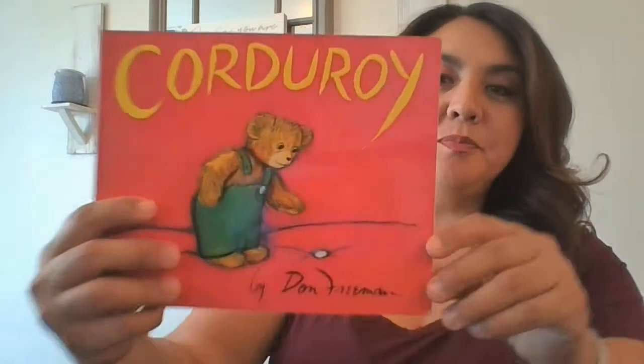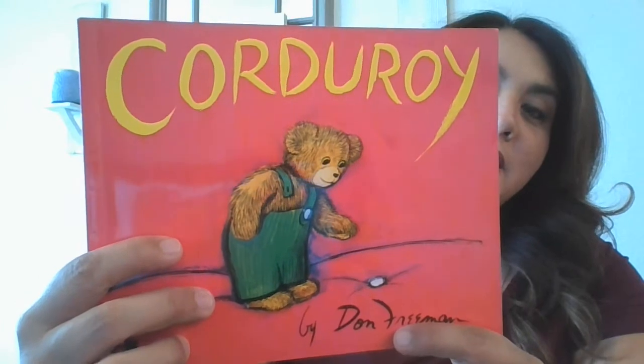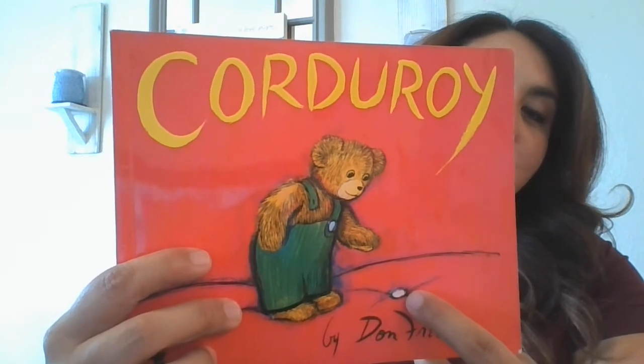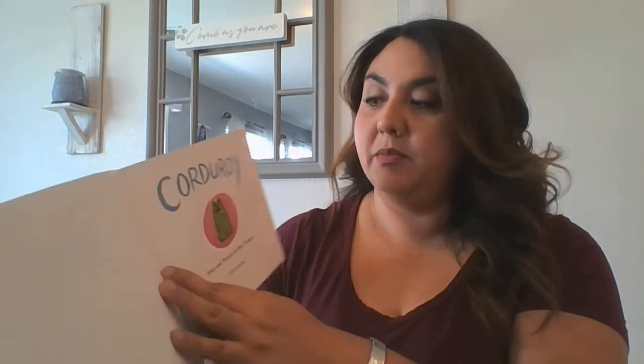Hi, everyone. So today we're going to be reading Corduroy. There's a little bear on the front, and he is picking up something. So we'll see what this book is about. It's by Don Freeman, the author. Remember, the author is a person that writes the book. The illustrator is the person that draws the pictures.